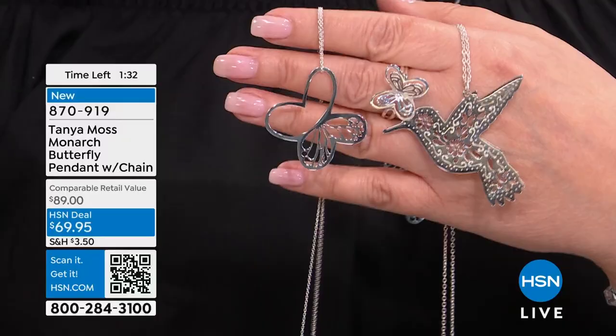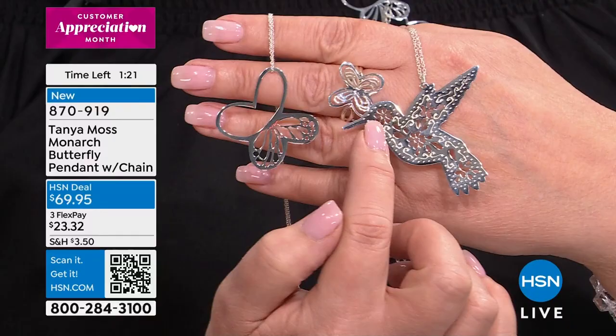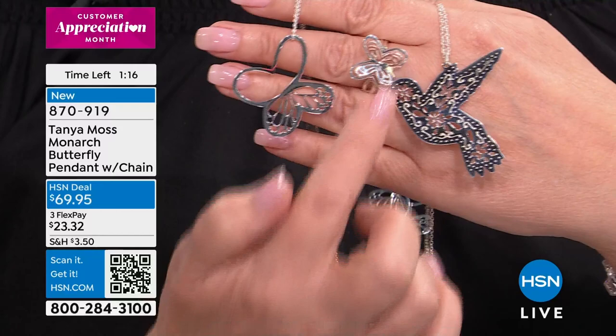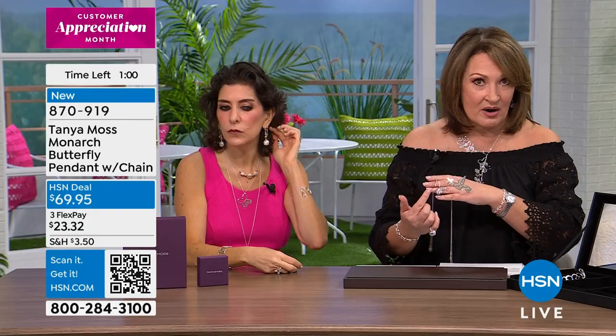Rob just said there are a handful here. If you miss the hummingbird — how stunning is that? There's a handful left. If you want the butterfly — only $69.95. Last call, we'll go out on the butterfly. The ring is still available. By the way, there were matching earrings. This whole collection plays well with each other — we have a hummingbird earring that would match either the butterfly or the hummingbird, and the beautiful butterfly or monarch butterfly earrings.